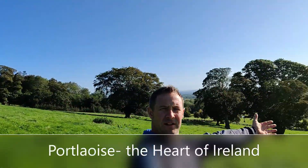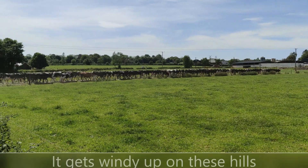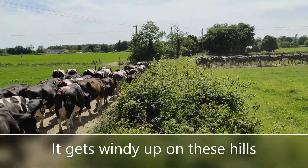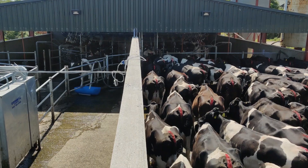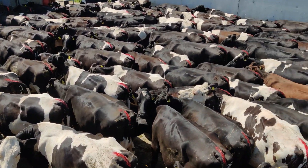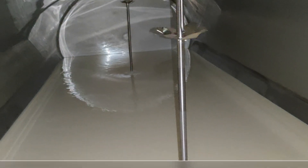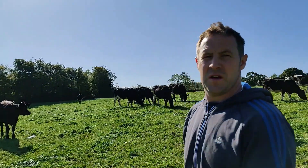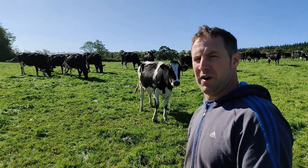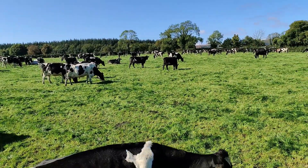Hello everyone and welcome to my farm in Ireland. My name is Bruce Thompson and I am a real farmer. We are operating a spring block calving grass-based production system, which could be defined as being intensive.